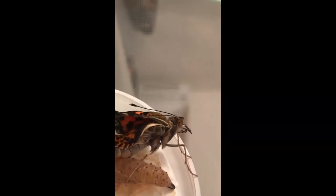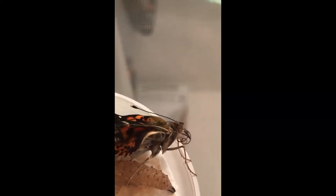Let's see if we can get close in on the proboscis there. Do you see those curly things? That's that straw-like piece that's going to let him eat.